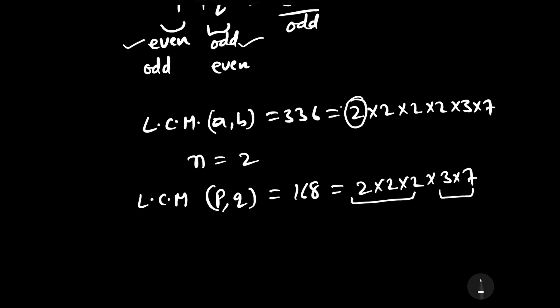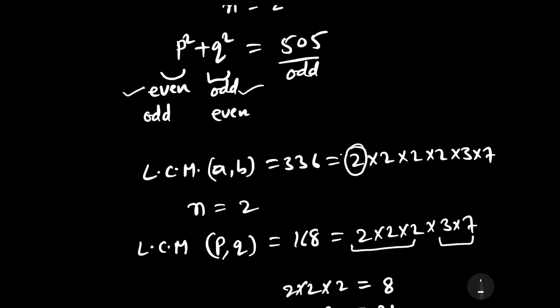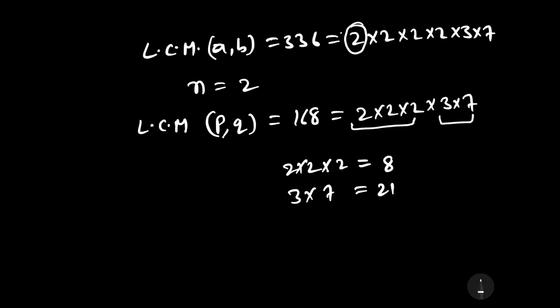Grouping all even prime factors together: 2 times 2 times 2 equals 8. Grouping all odd prime factors together: 3 times 7 equals 21. So if p is even then p equals 8, and if q is odd then q equals 21. Combining any factor of 2 with the odd factors would make that number even, violating our parity requirement.